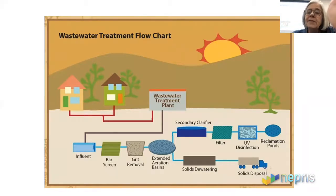Some places will buy that sludge and use it to make compost. Over in Austin, they sell a product called Dillo Dirt. Over in San Antonio, they have compost called Alamo Compost — because everything in San Antonio is about the Alamo.